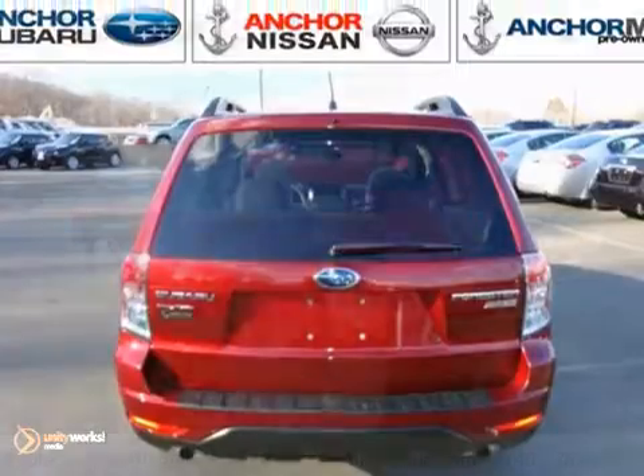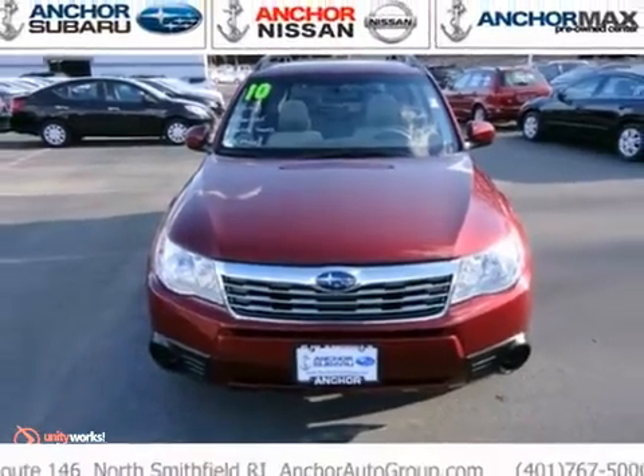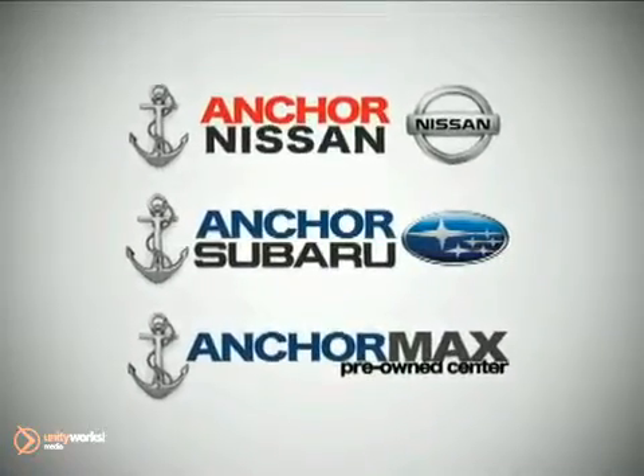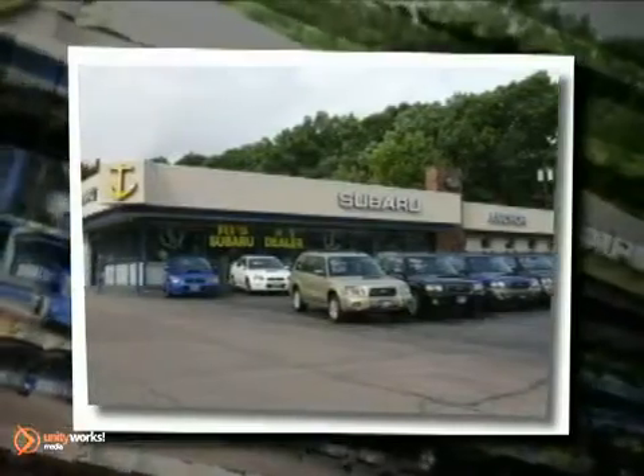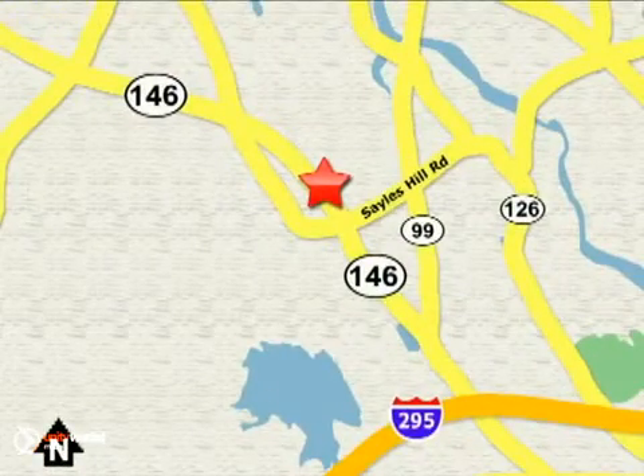The sunroof and warranty make the Subaru hard to pass up. Come in and take a look for yourself. At Anchor Auto Group, our number one goal is to make sure you're satisfied. Stop in today — we're conveniently located just 10 minutes north of Providence on Route 146.